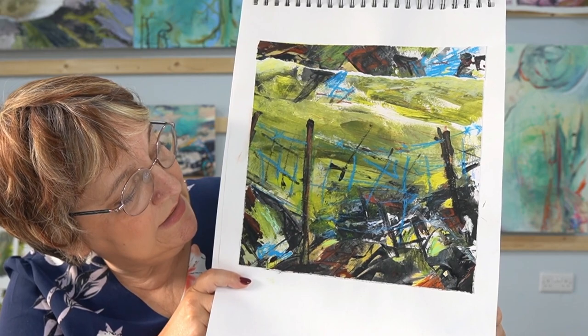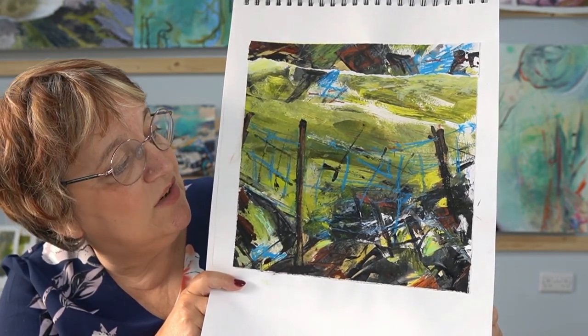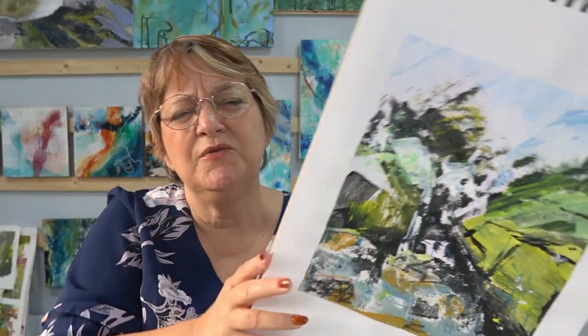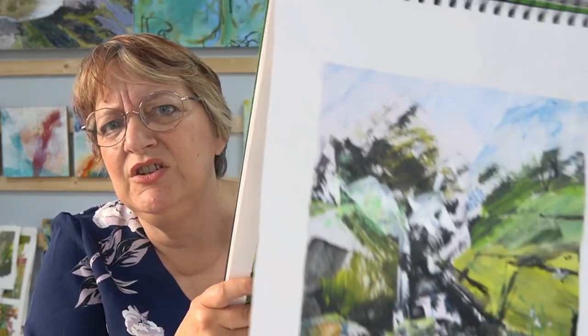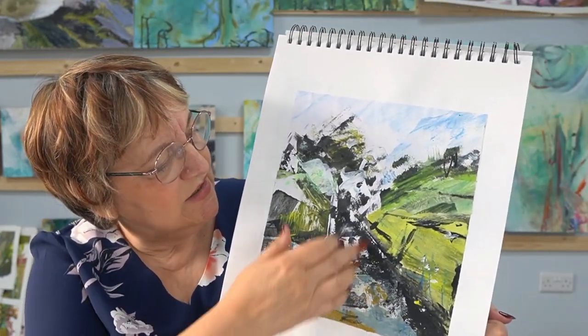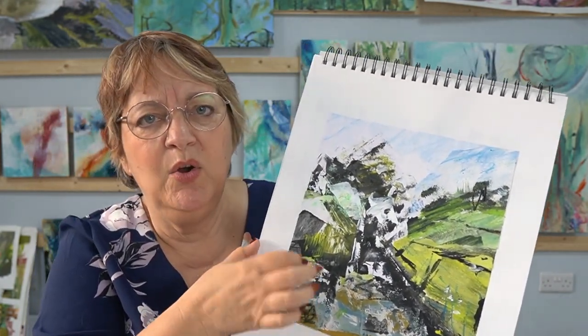Just looking here, you can see I've started to focus in on certain things like the fence. I'm using the collage and almost framing. My last series was 'Nature Framed' and you can see that coming out again, with lots of trees coming in as well — things that have appeared repeatedly in my work.